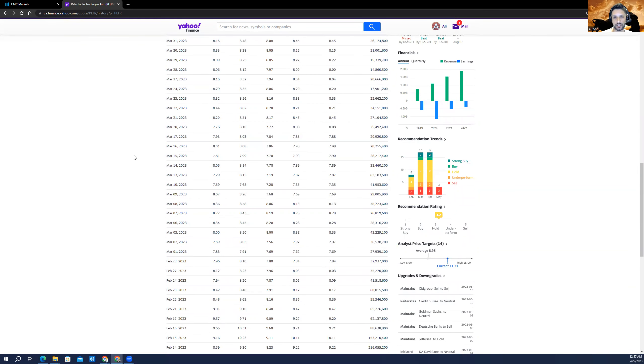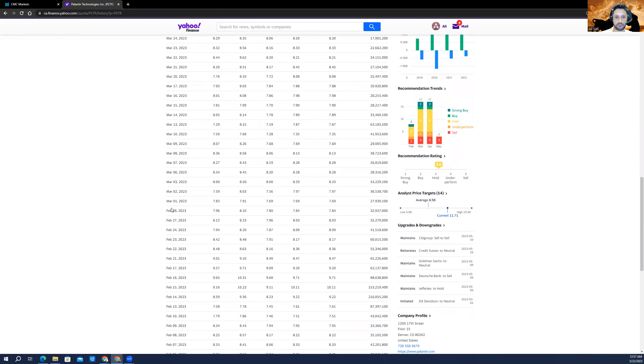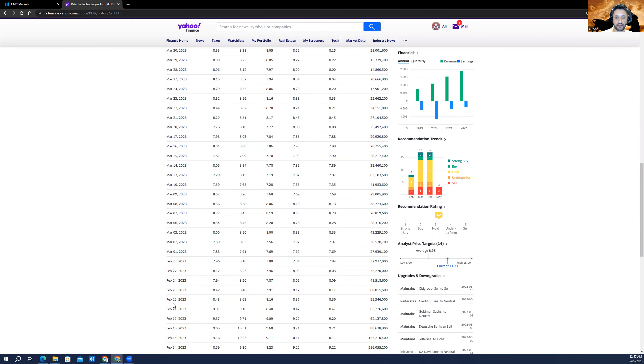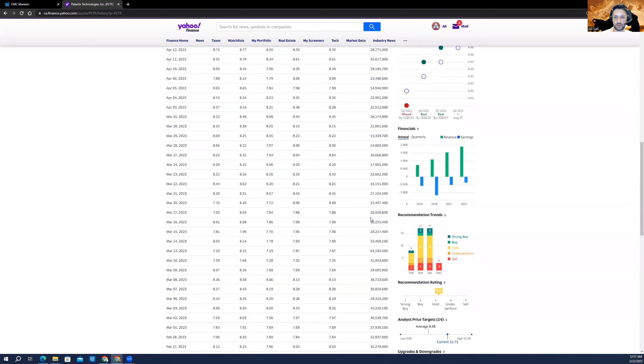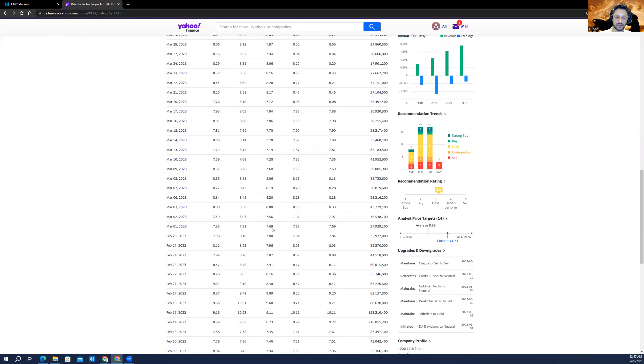If you go to the historical data, the average volume for Palantir is somewhere around 40 million per day. Since around February 22nd–23rd, the volume is 41 million, 60 million, going down to 17 million, 22, 34 — ranging between 20 to 40 million. But if you look at February 14th and February 15th, volume spiked up substantially: 216 million on February 14th, 153 million on February 15th.